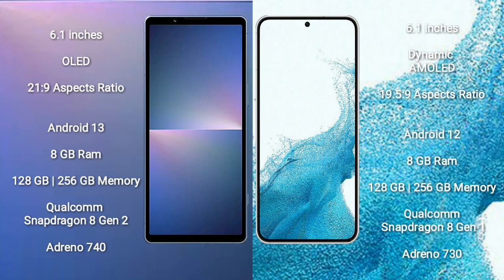Sony Xperia 5 Mark 5 comes with a 6.1-inch OLED display and an aspect ratio of 21:9. Samsung Galaxy S22 comes with a 6.1-inch dynamic AMOLED display and an aspect ratio of 19.5:9.